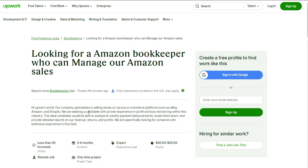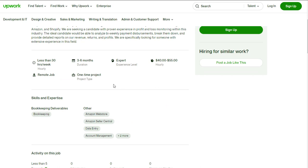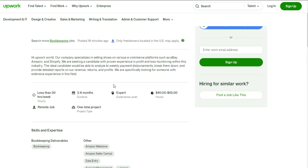But mainly they're wanting you to do Amazon for this one. The company specializes in selling shoes on various e-commerce platforms such as eBay, Amazon, and Shopify. They are seeking a candidate with proven experience in profit and loss monitoring within this industry. The ideal candidate would be able to analyze bi-weekly payment distributions or disbursements, break them down, and provide detailed reports on revenue, returns, and profits. You can earn up to $55 per hour working part-time with this remote bookkeeping position. The client has been a member since 2011, posted 294 jobs, paid out $39,000 in total, and has averaged around $13 an hour for some of their other jobs, which were probably easier than this one.